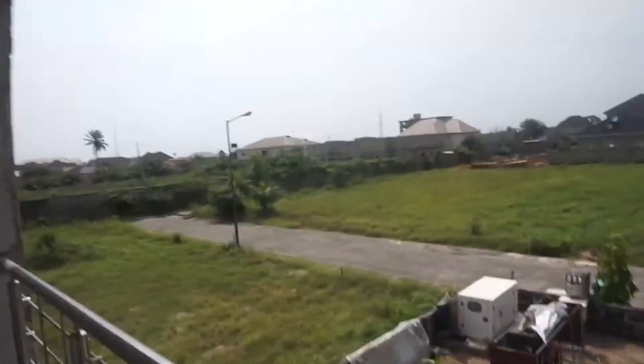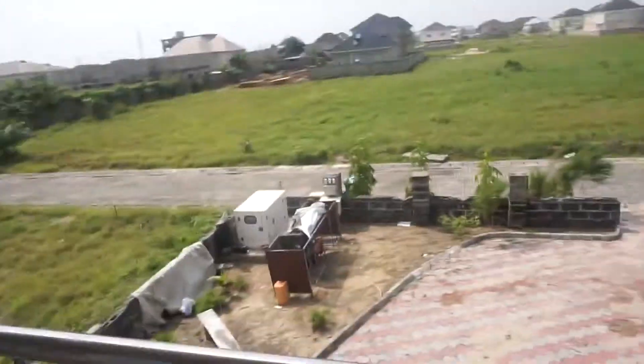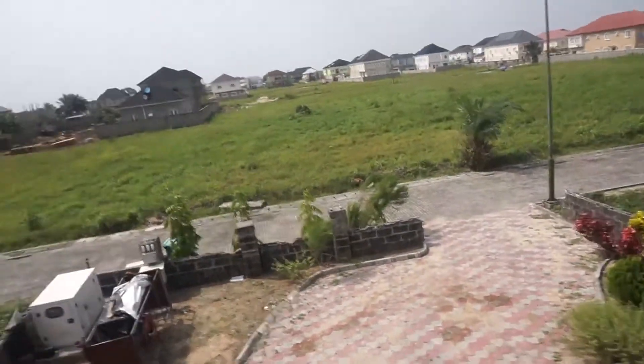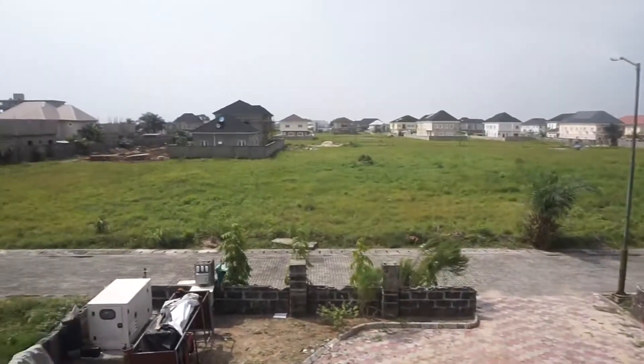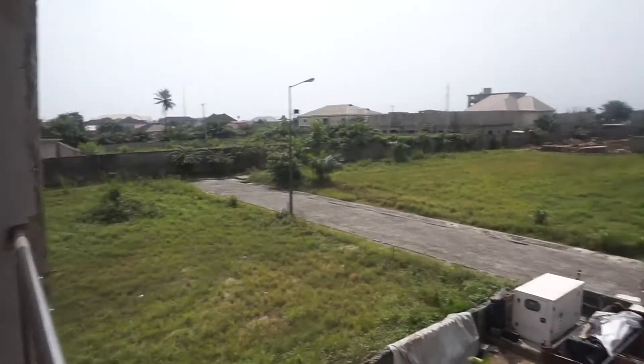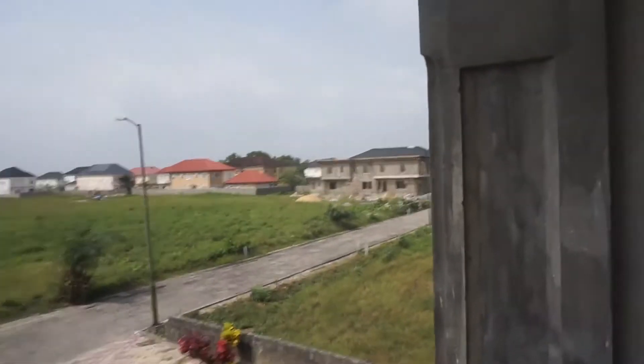I'm going to start off with my room, which has nothing in it. But this is my balcony — we're out on the balcony in my room, and this is where most of my photos will be taken. That's a generator. Every Nigerian household has a generator because NEPA always takes our power. This is our estate, and we're at the end of it. Our neighbors are down there somewhere.